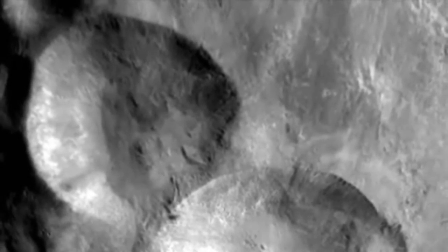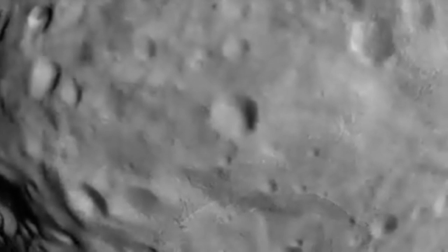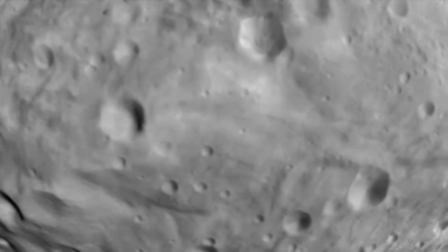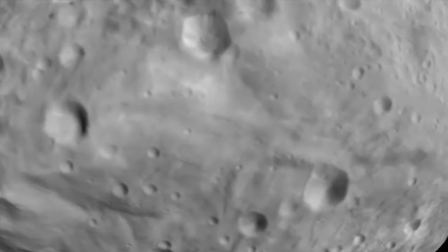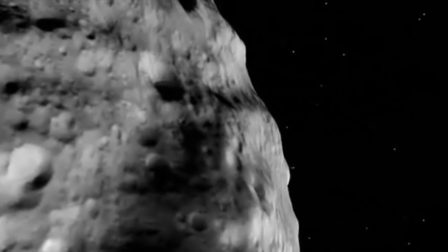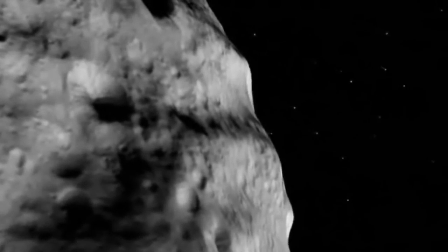There are also many variations in brightness on the surface. We see many small craters, grooves, and troughs, and bulges as seen in this profile view near the equator of Vesta.